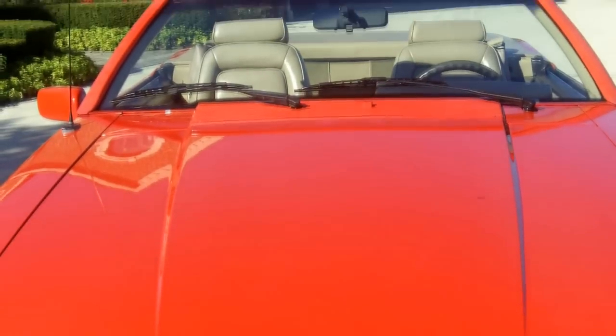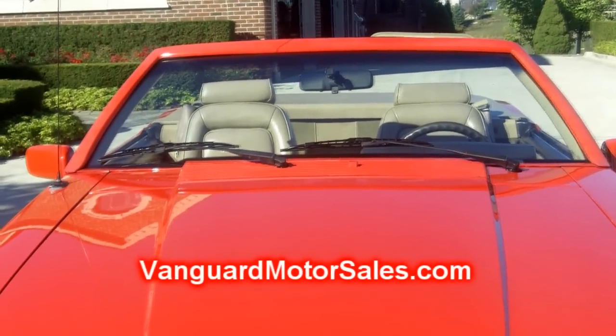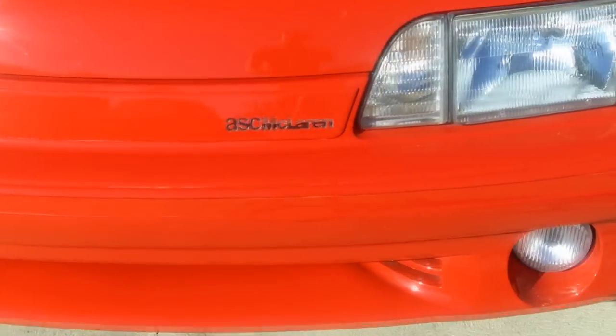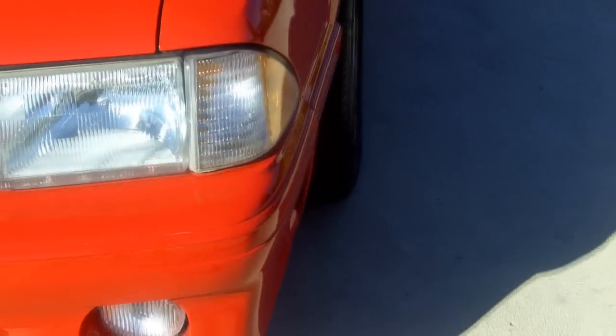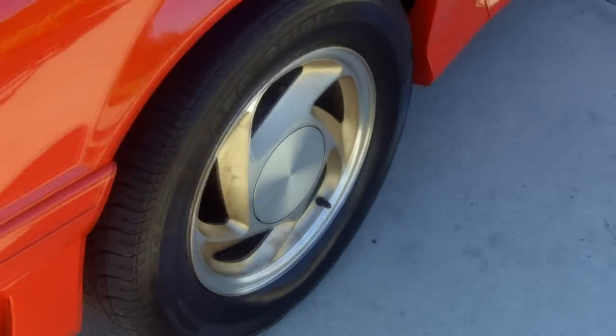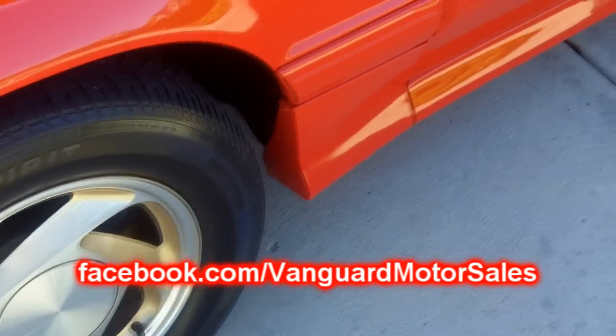Don't forget you can get our 7 Deadliest Mistakes to Buying a Classic Car Online right on our website. You can go there at VanguardMotorSales.com — that's V-A-N-G-U-A-R-D, MotorSales.com — and click on the button to get the 7 Deadliest Mistakes. Also join us on Facebook at Facebook.com/VanguardMotorSales.